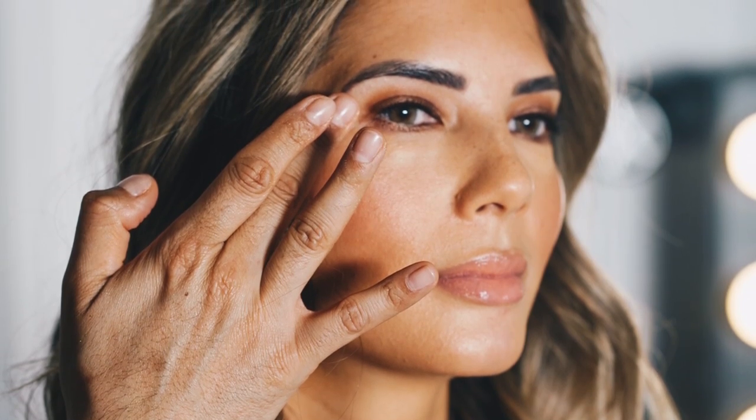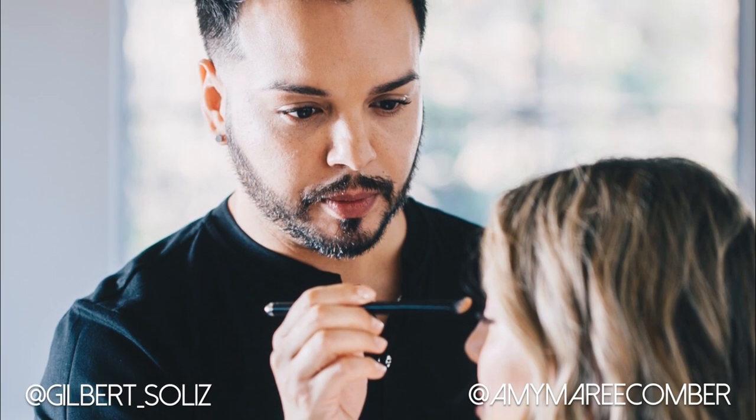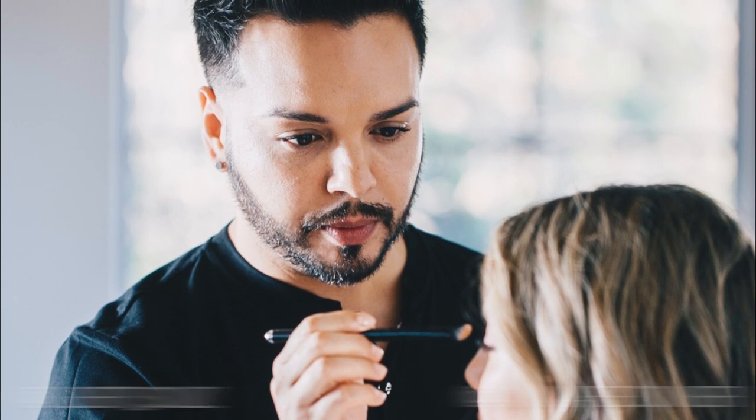And there you have it — a really quick and easy way to achieve that beautiful summer glowing skin. If you love this tutorial and learned something new from Gilbert today, then please give it a thumbs up and subscribe to my channel for more tutorials like this one. Check us out on Instagram on our handles below, and I will see you next time.